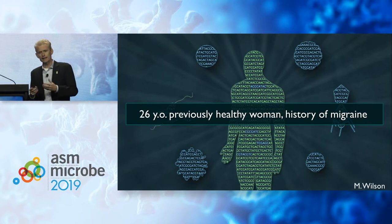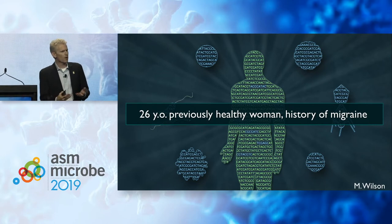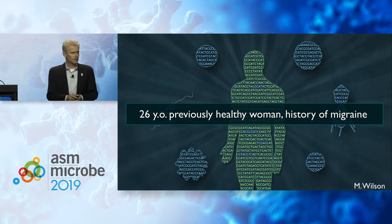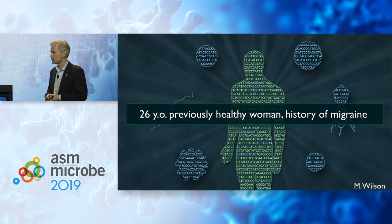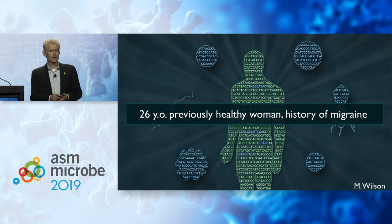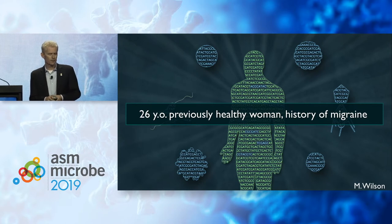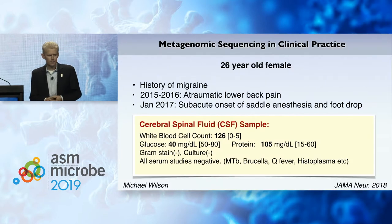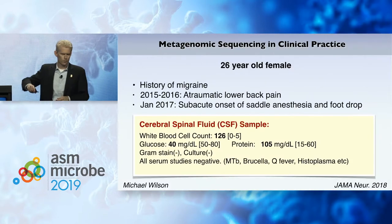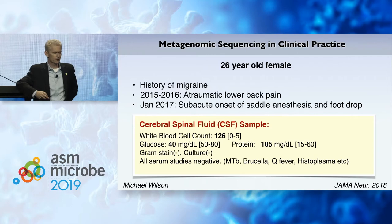To ground this talk, I like to talk about a specific case, to really put it in concrete terms with real people. I'm going to start with the case of a 26-year-old previously healthy woman — a San Francisco case, and the patient of Michael Wilson, a neurologist in my lab, who's just started his own lab at UCSF. This is a woman who had a history of migraine, but nothing else otherwise. In 2015-16, she experienced atraumatic back pain with no accident to her back.